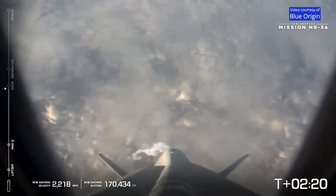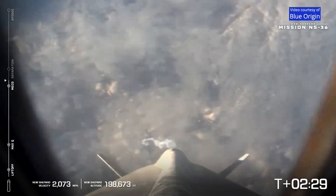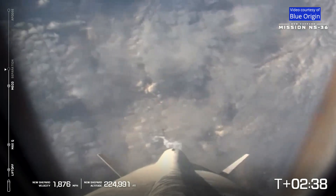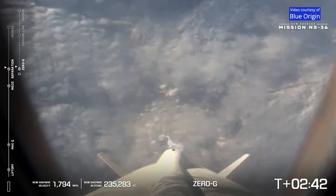Stand by, Mikko. We hear some happy astronauts. Mikko confirmed. That is main engine cutoff. Stand by, separation. Separation confirmed. There you have it, separation is confirmed.